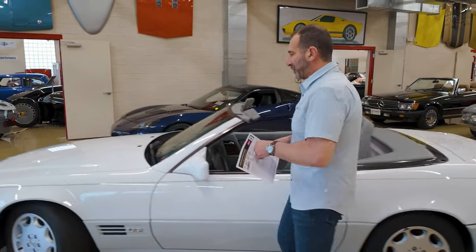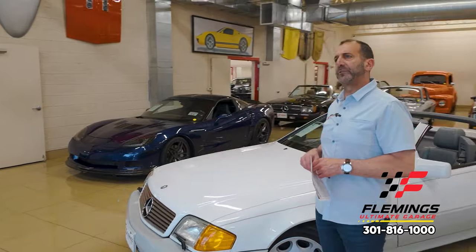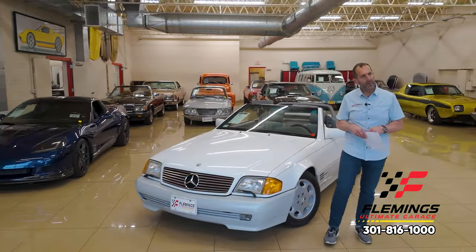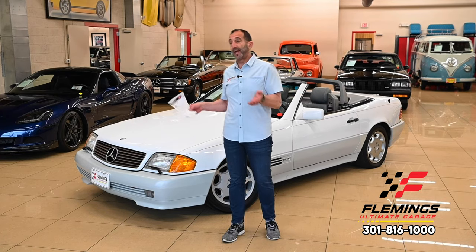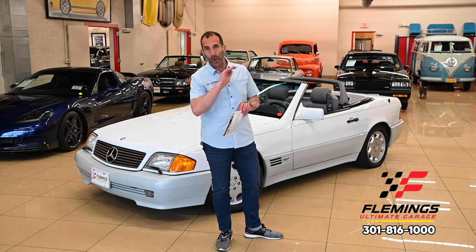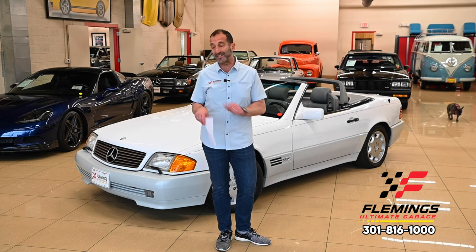I'm Tony Fleming from Fleming's Ultimate Garage. You're saying, what's a guy who normally handles American cars doing with a Mercedes like this? Well, because we have sold hundreds and hundreds of Mercedes, hundreds and hundreds of European classics, and I think we have an idea what we're talking about. I'm going to spend a few minutes walking around the car. First off, this is a collector car.